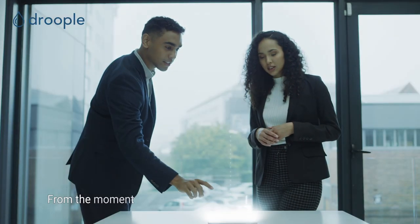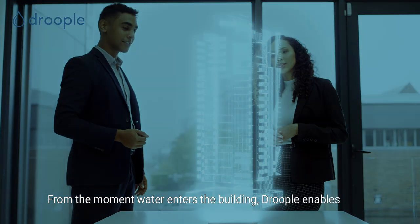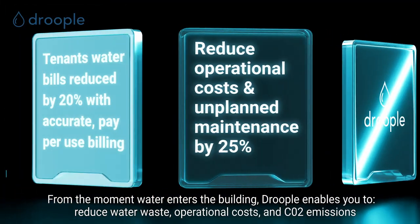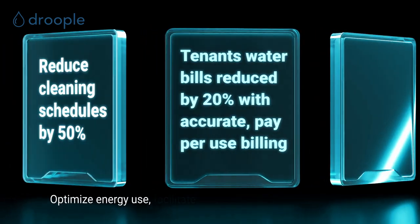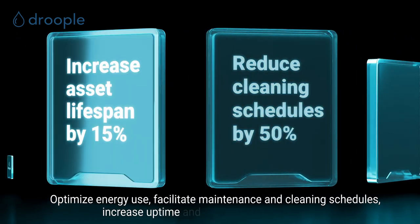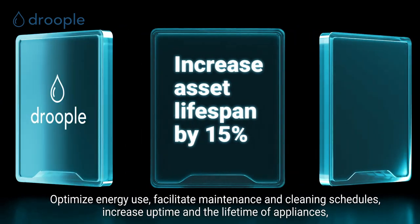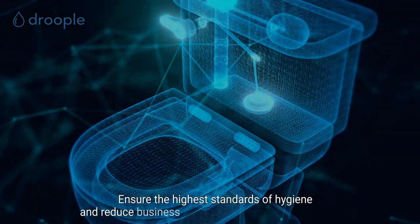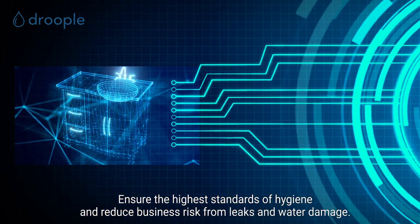From the moment water enters the building, Drupal enables you to reduce water waste, operational costs and CO2 emissions, optimize energy use, facilitate maintenance and cleaning schedules, increase uptime and the lifetime of appliances, and ensure the highest standards of hygiene and reduce business risk from leaks and water damage.